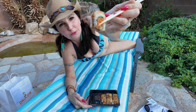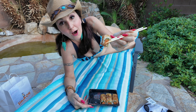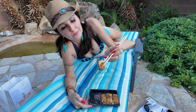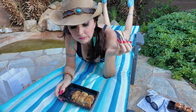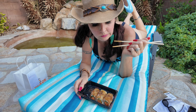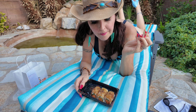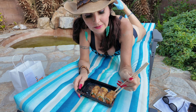Here we have the spooky roll. It has vegan tuna, jalapeño, and a black pepper topping. Mmm. That is pretty good. I love it.